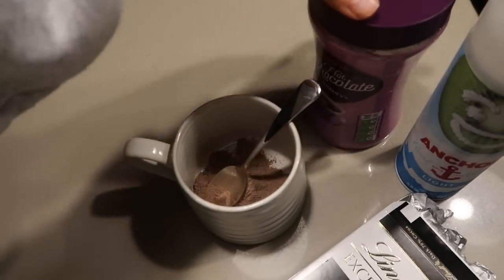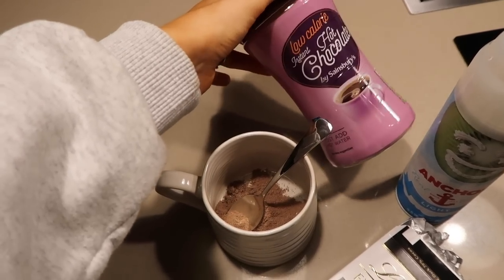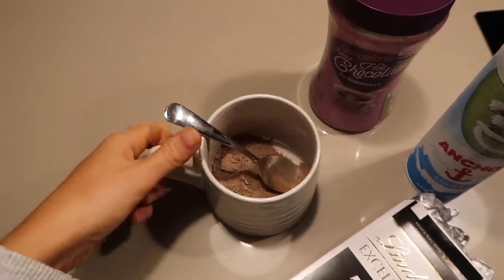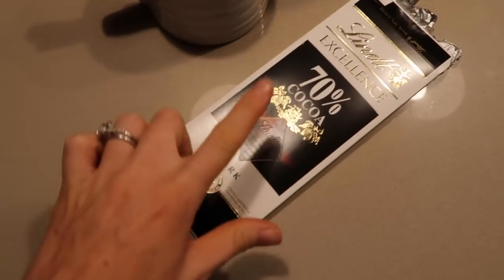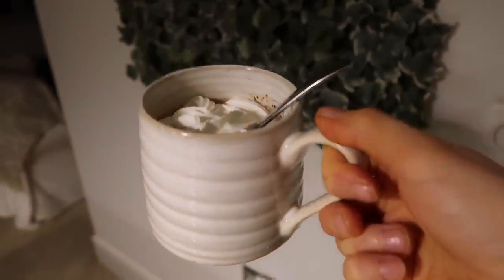The final little snack of the day is going to be a nice hot chocolate and a few squares of dark chocolate. I'm using a Sainsbury's own brand low-calorie hot chocolate mixed with boiling water and topped with some light squirty cream — because you can't have hot chocolate without cream on top. Then just a few squares of Lindt dark chocolate. It's so yummy. I hope you guys have enjoyed this video — thank you so much for watching, make sure you hit like and subscribe, and I'll be back in a few days with the next one!